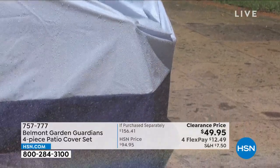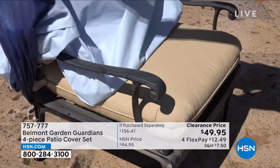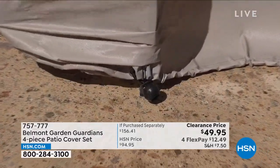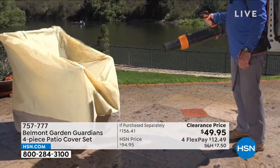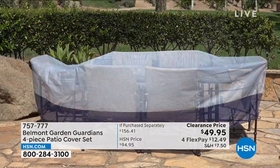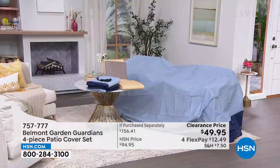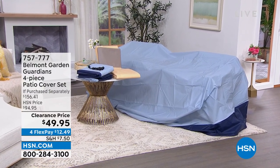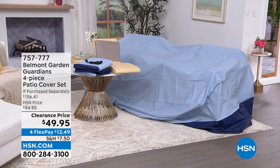I also wanted to share these — they're going to be your saving grace when it comes to protecting your outdoor furniture. It's nice to be outside, but not when every time you sit on your cushions they're wet from rain or dirty from wind. That's where the Belmont Garden Guardians four-piece patio cover set comes in. You're getting four pieces — a large cover for your outdoor dining table and chairs, a cover for stacking chairs, a cover for your lounge chair, and cushion covers — in either blue or tan, at almost half off and on FlexPay.